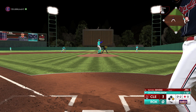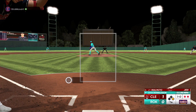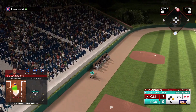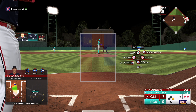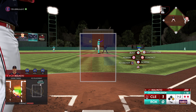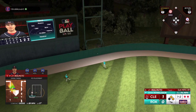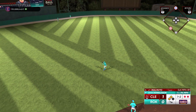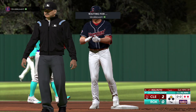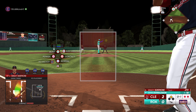Bellinger stands at first with one out. Looking for the K — JT Realmuto steps in and that one almost got him. Donaldson delivers — swing, and that ball smashed on a line! That one hops against the fence, Bellinger on his way home. He picks himself up with an RBI. Got a good pitch to drive, stayed short with his bat path to the ball, caught it out front, and stayed long in his follow-through. That's how you split the gap, and that's pretty much a double every time.